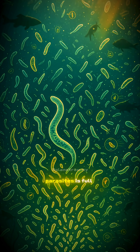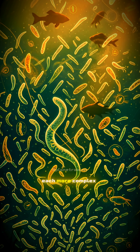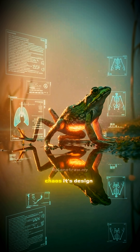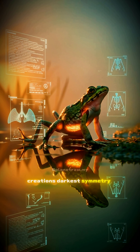The world of parasites is full of strategies like this one — each more complex and more astonishing than the last. This is not chaos. It's design. Creation's darkest symmetry.